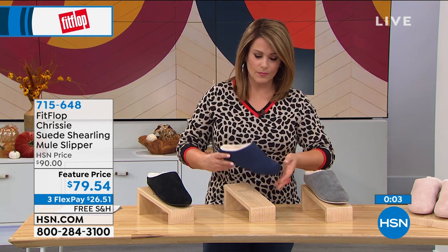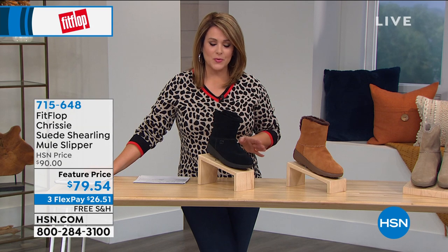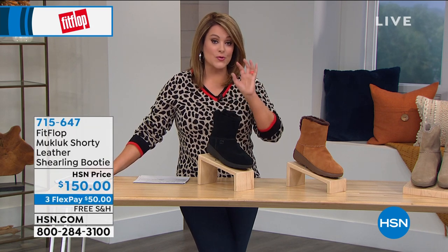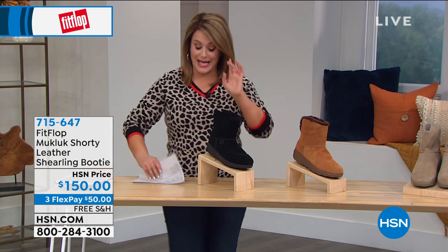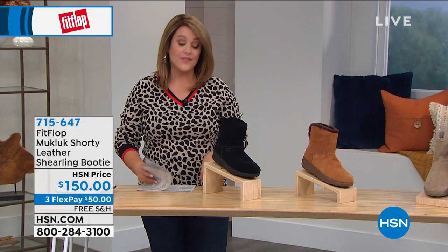These are also really trendy — if you have a granddaughter or niece who's a teenager or in their 20s, this is a super-trendy look they're wearing every day like sneakers. Get this for them for Christmas or Hanukkah — they would adore you. Item number 715-648. The mule slip-ons only come in whole sizes, from 5 to 11.